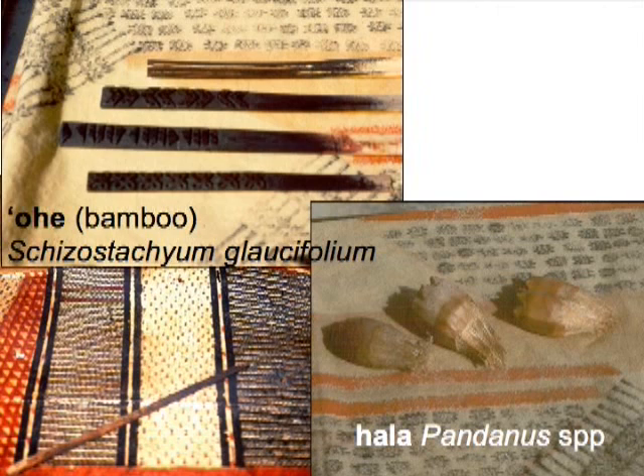Tools specifically used in Hawai'i include ohe kapala, stampers and liners made of ohe bamboo. Stampers can also be made from other plant materials such as kalo and hala. The petioles of kalo are what is often used, whereas the keys of hala may also be used. Hala keys also serve as paint brushes.